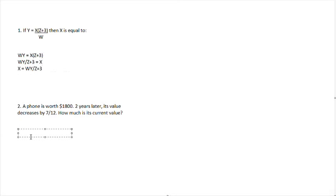Question two: a phone is worth $1,800. Two years later, its value decreases by 7 twelfths. How much is its current value? To do this question, we have to figure out how much 7 twelfths of 1,800 is. One twelfth of 1,800 is 1,800 divided by 12, which is 150. So now we do 150 times 7 to find how much we decrease by, which equals 1,050. Now we subtract 1,050 from 1,800 to get $750 as our answer.